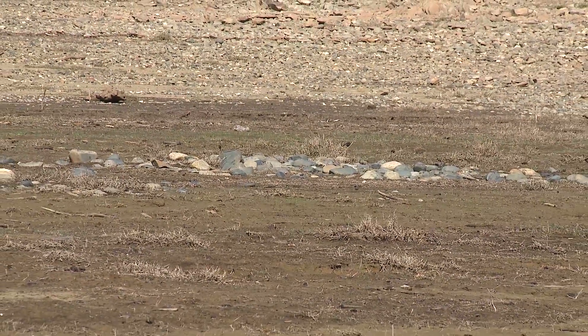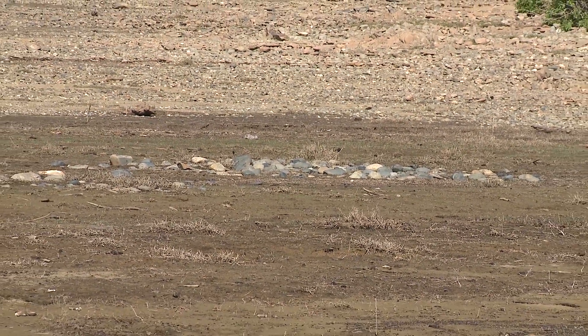Angle 4. Close zoom on rocks on the darker patch of rocky soil, slowly zooming out. A blue sky and trees visible in the distance.